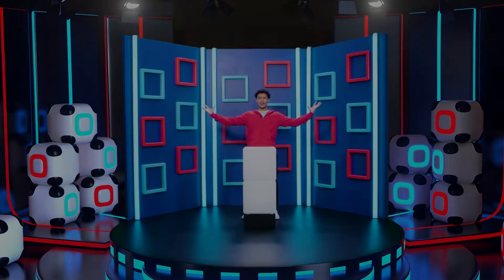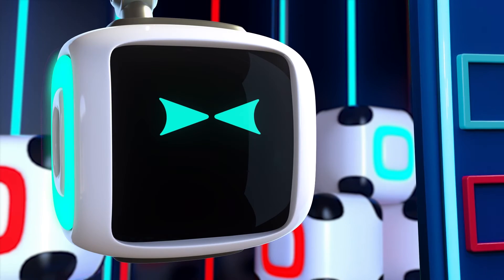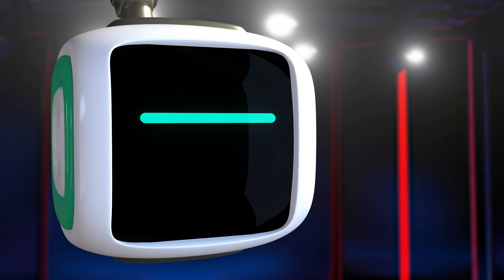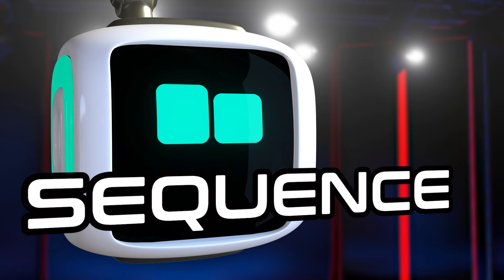Hey, big friends! Cumo's getting the next coding word from our buddy Cosmo. Excuse me? Better output than input. Here you go, Kit. The word is... Sequence! Sequence. It's a really important thing in the device that you're watching right now, because... Sequence.